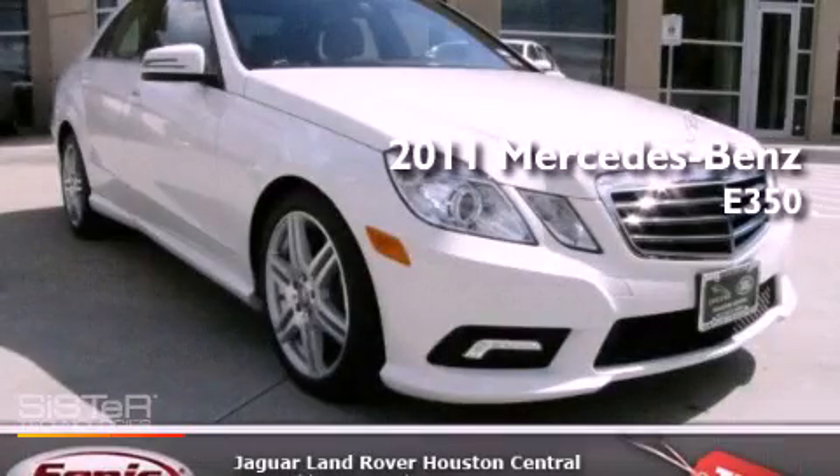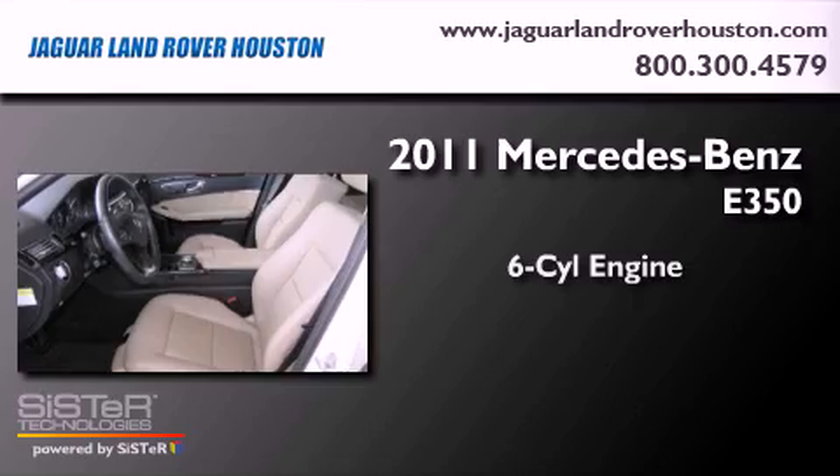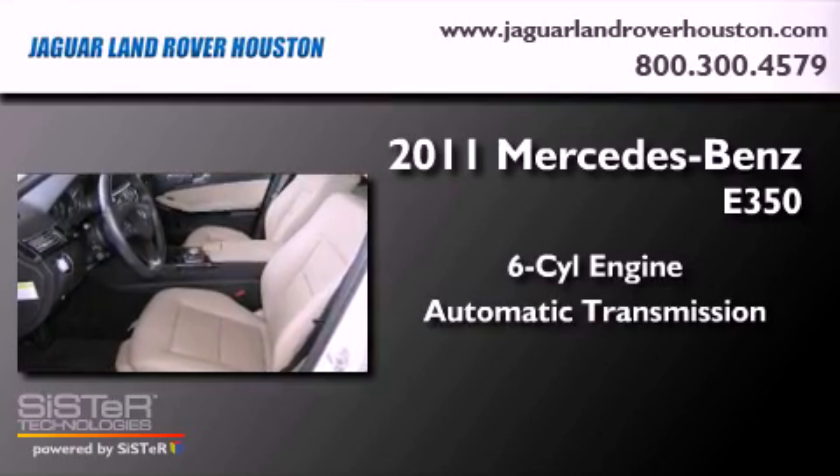This is a 2011 Mercedes-Benz E350. It has a six-cylinder engine and an automatic transmission.